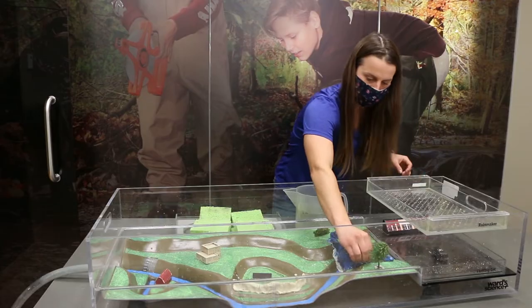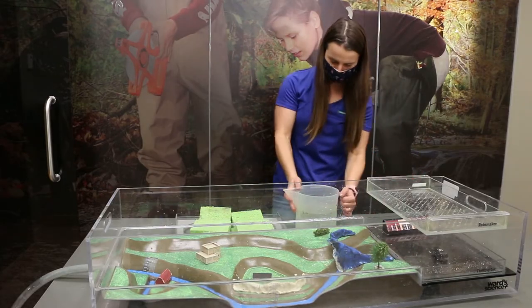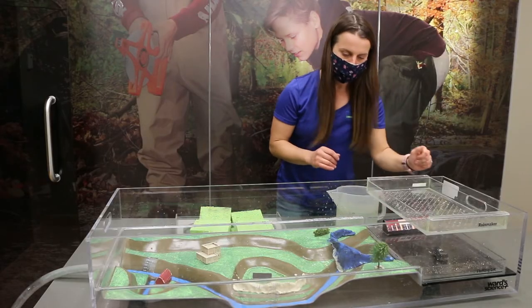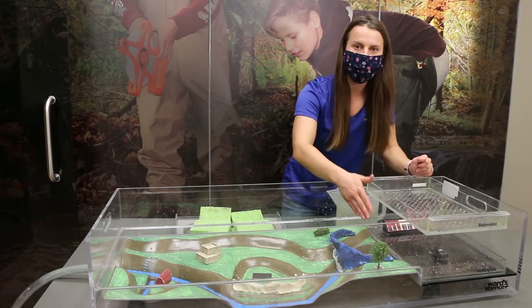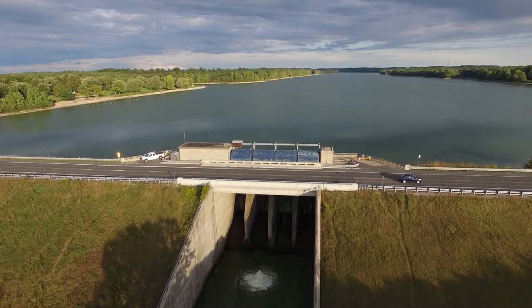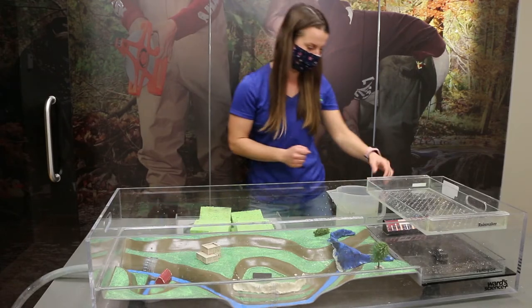So once again, we're going to do our same experiment with our parking lot ground cover. We have our 2 litres of water and this time what we're hoping to notice is that the dam will hold back some of the water. We might actually have some flooding or create a reservoir behind the dam where we store that water until it can be slowly released into the rest of the river without causing damage.